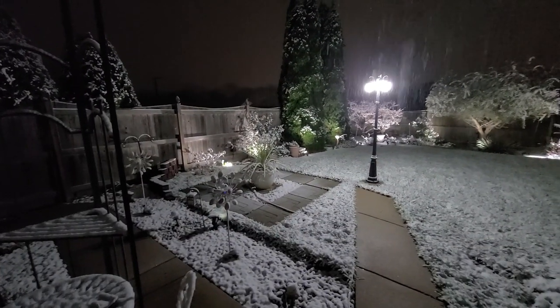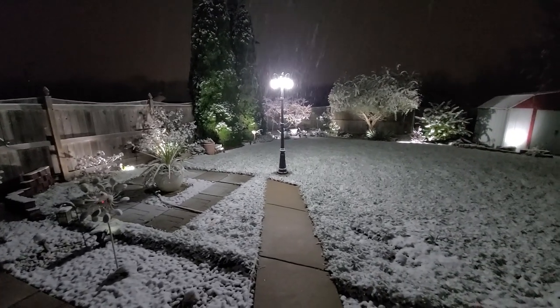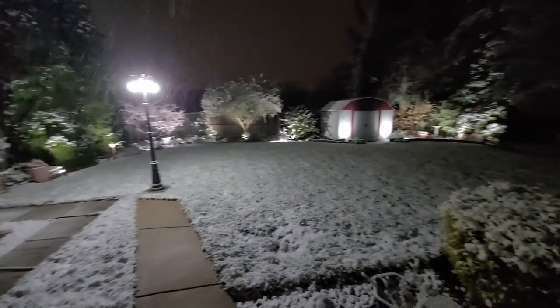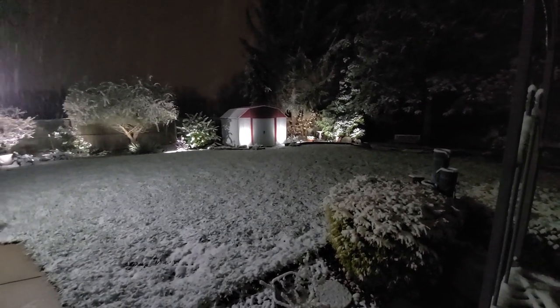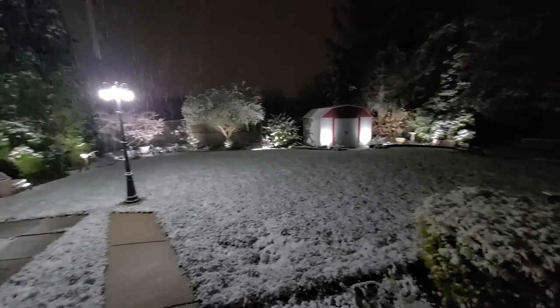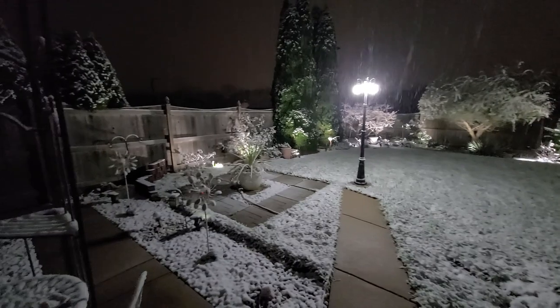Hey, what's going on everybody, hope everyone's doing well this fine morning. It is November 15th, first snowfall of the year. It's about almost six o'clock in the morning right now.